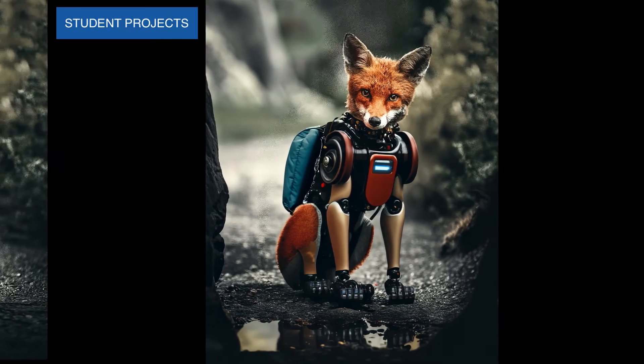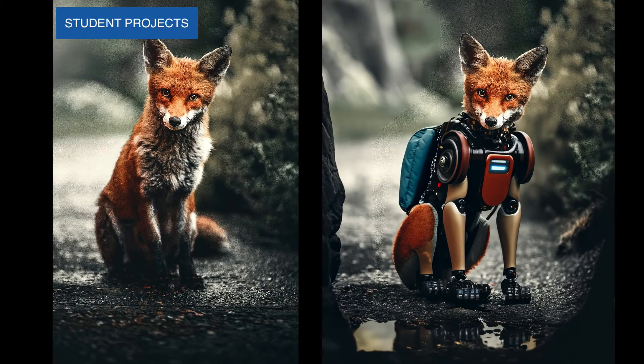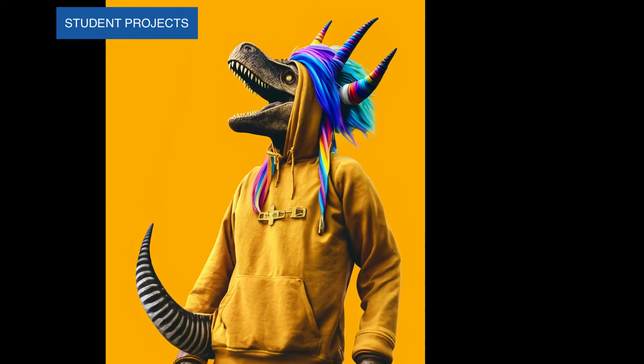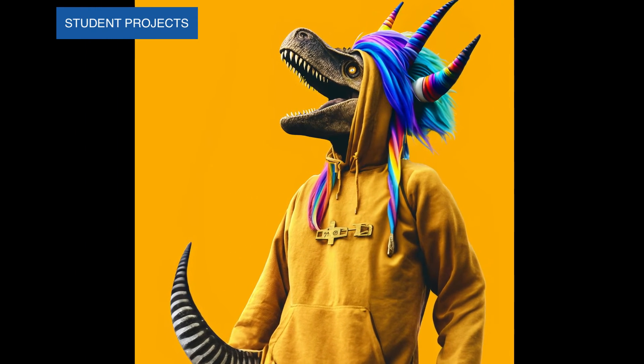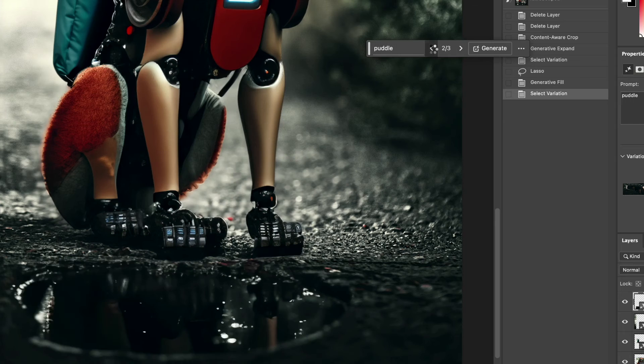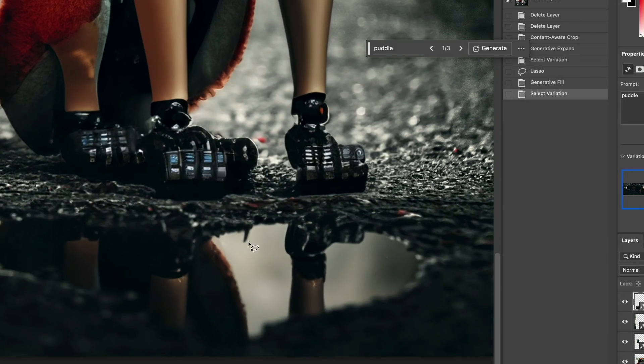There'll be a few student projects along the way to try your hand, including a body swap project on a fox and creating a mythical dinosaur creature. So let's learn about this amazing new Photoshop AI tool together so we can be on the forefront of emerging technology advancements and upgrade our creative workflows in Adobe Photoshop.